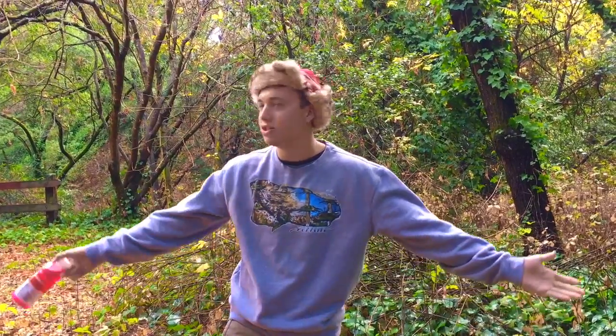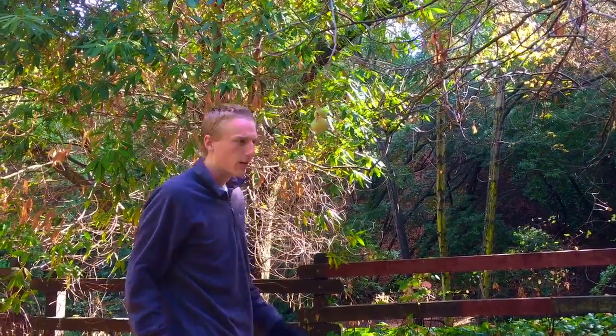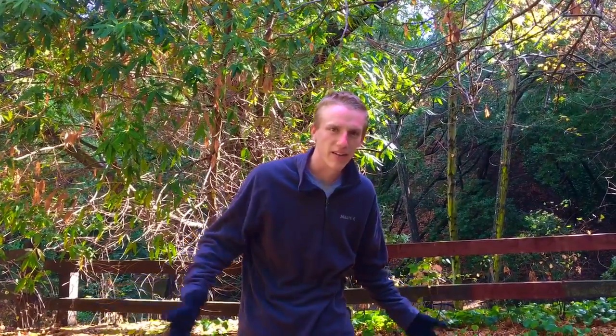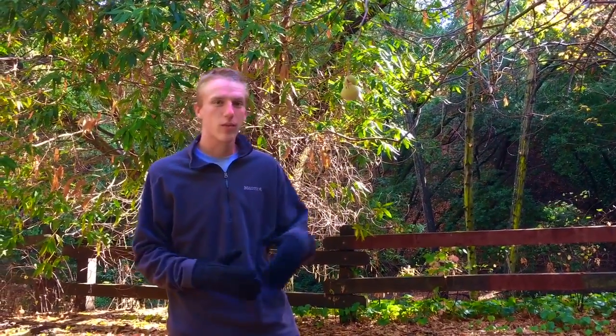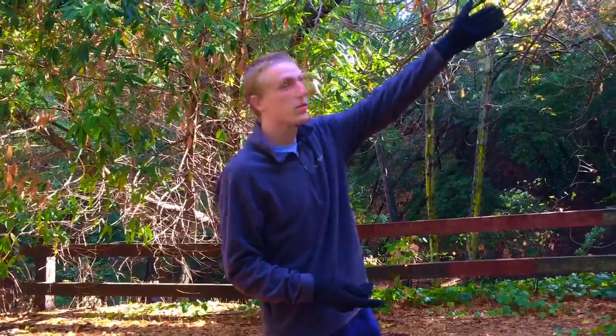Hello there, I'm Trailblazer James and this is the deciduous forest. Now when you hear 'temperate deciduous forest,' you probably think, what does that mean? Temperate means the climate is mild — that brings snow in the winter and a warm summer. That may not be mild to you if you live in California, but around here, that's mild.